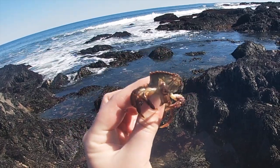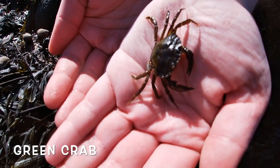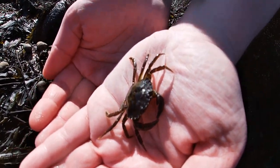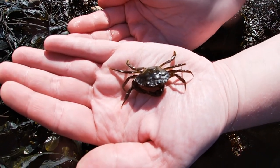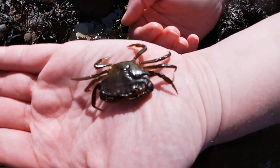They can also be found in the subtidal zone. The next species we found is a green crab. This is an invasive species that comes from Japan. They are very common in the tidal zone and are only really eaten by seagulls.